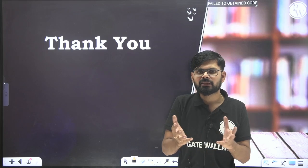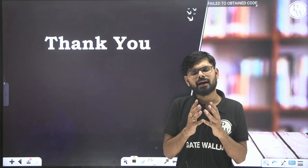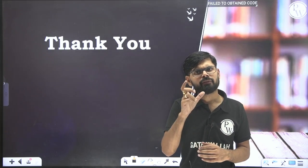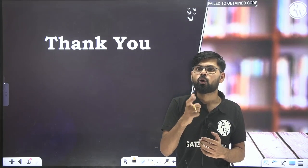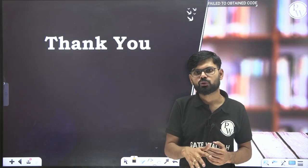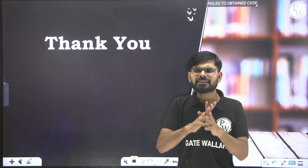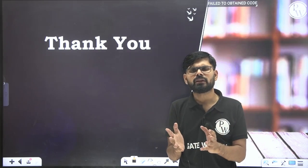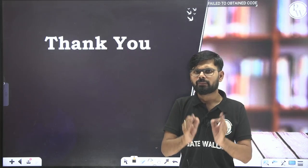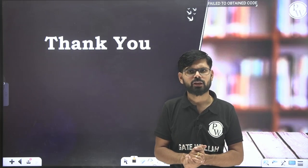If you want any help from the Physics Wala side, we are with you. You can ask any doubt in the comment box and we will definitely answer. If you have a query like 'please make a video on this particular topic,' comment it and we will surely make a video on that. For any problem during preparation — strategy, scheduling, time management — just comment in the comment section. We are here to help you. Thank you very much.